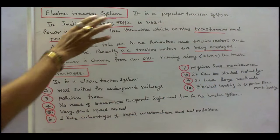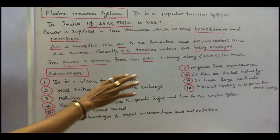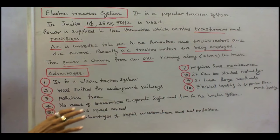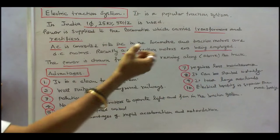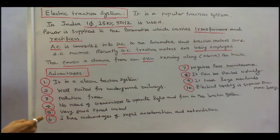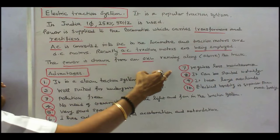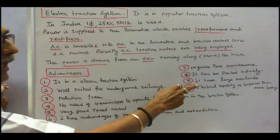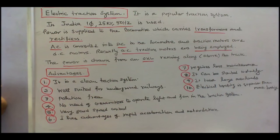Advantages of electric traction systems are: number one, it is a clean traction system. Number two, well suited for underground railways. Number three, it is pollution free. Number four, no need of generators to operate lights and fans because we can tap power from the overhead line. Number five, very good speed control. Number six, it has advantages of rapid acceleration and retardation. Number seven, requires less maintenance. Number eight, it can be started instantly. Number nine, it takes large overloads. Number ten, electrical braking is superior to mechanical braking.